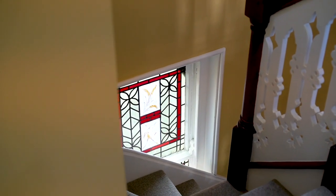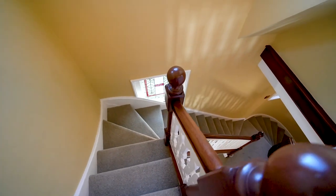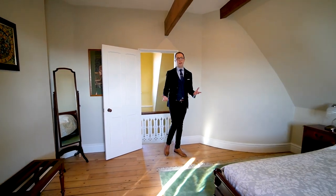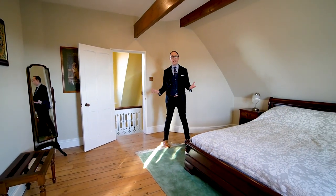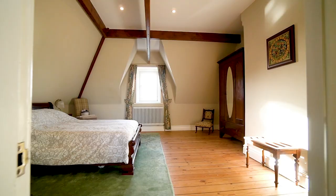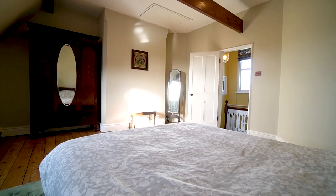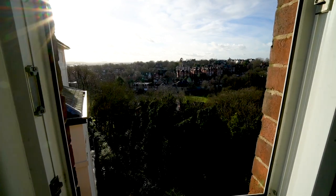Upstairs, past another stained glass window, to the second floor where we've got the remaining two bedrooms and bathrooms. In any other apartment a room of this size would be considered the master, but here this is the second bedroom — wonderfully restored with lovely exposed beams, stripped original flooring and wonderful views across the park.